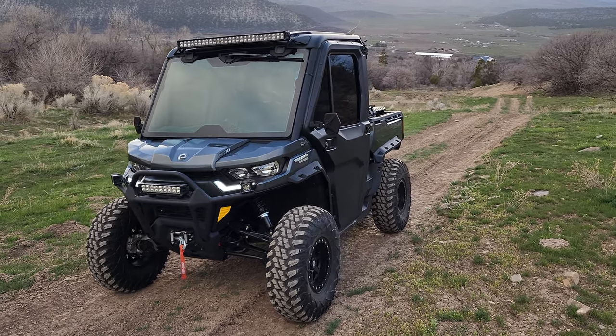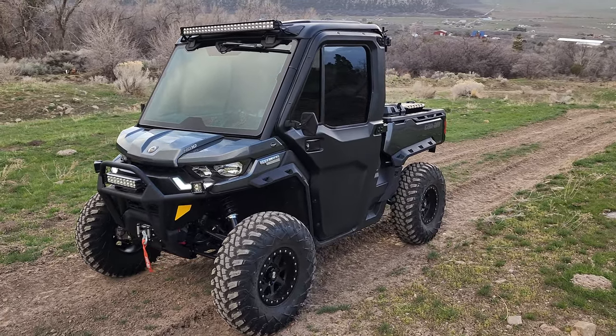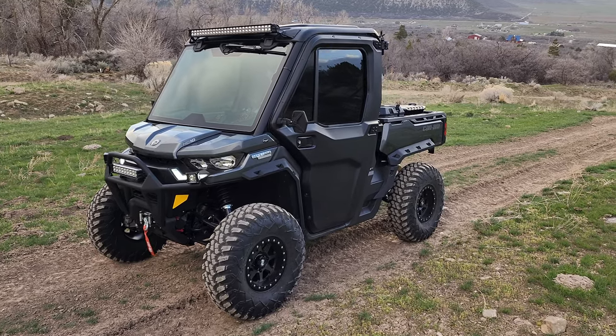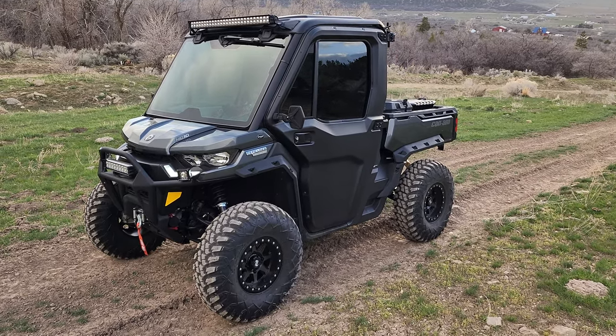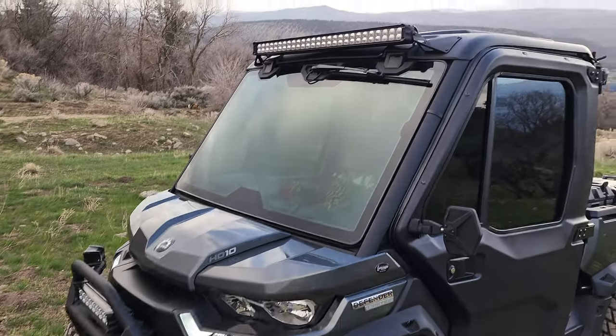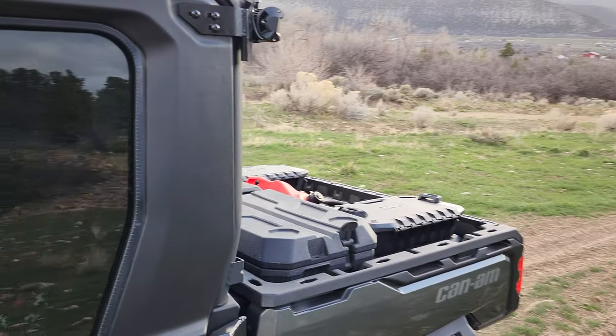That is a beautiful machine right there. Jared here at Big Pine Sports — you're looking at a 2022 Can-Am Defender Limited. We've got some fun stuff on this one, including those 32s, light bars galore, tinted windows, and all the cargo stuff in the bed.